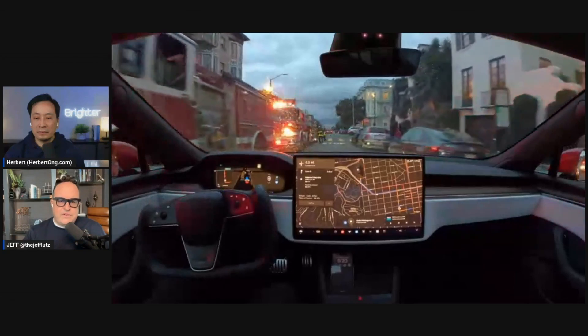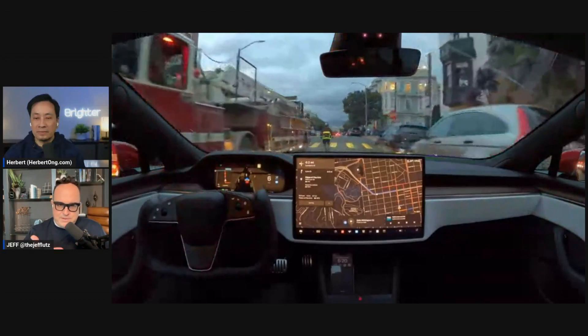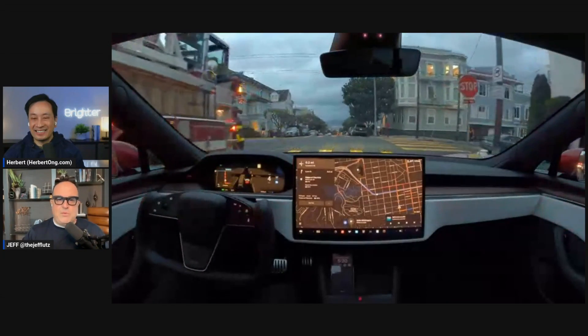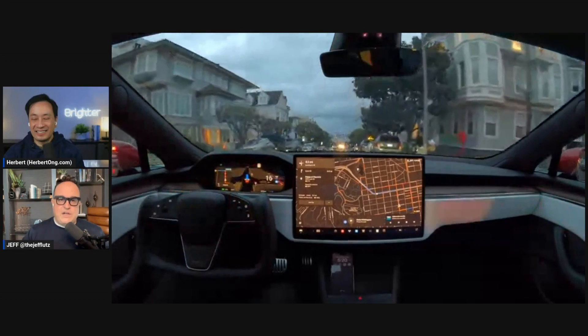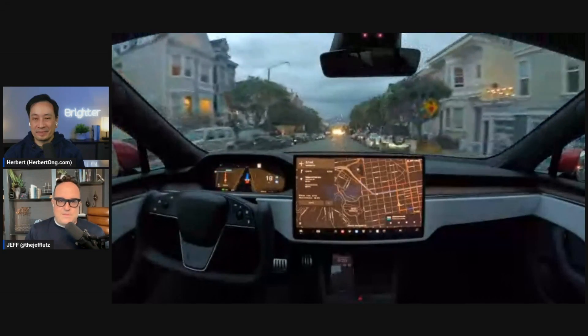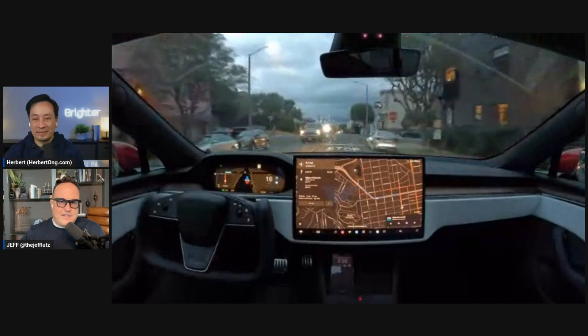The other key thing to note is that the system was never taught how to deal with this particular type of behavior. There's not a line of code that says do this as you're approaching somebody walking around a fire truck. This is behavior from watching video and being trained, and it wasn't trained on these specific streets per se.